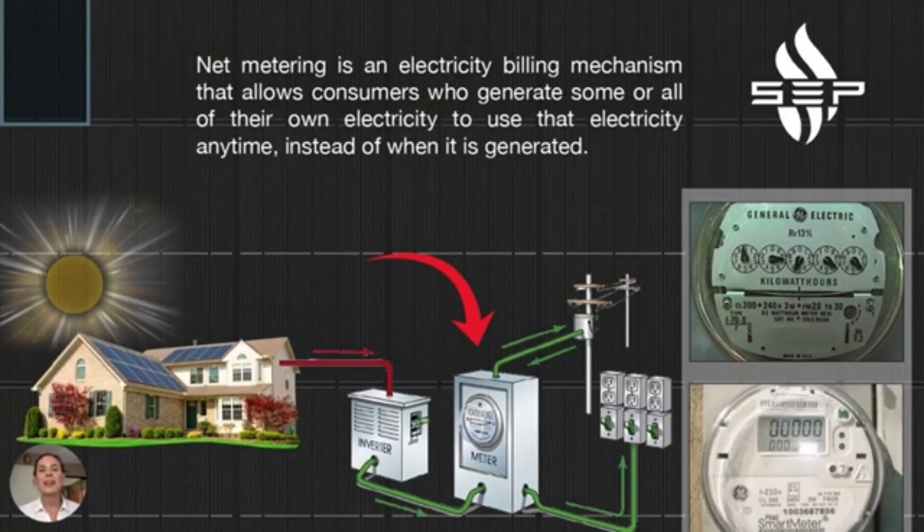Just to reiterate: net metering is really just an electricity billing mechanism that allows consumers to generate some or all of their own electricity and to use that electricity anytime, instead of just when it's generated.